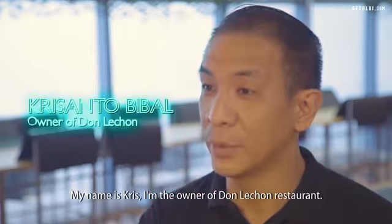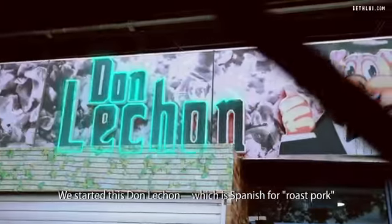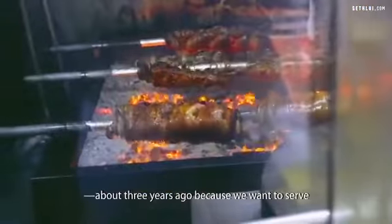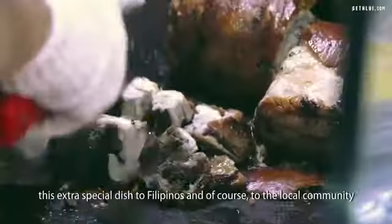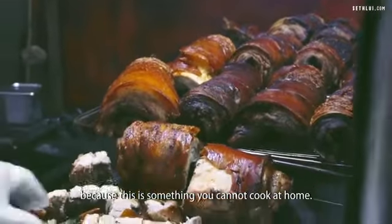My name is Chris. I'm owner of Don Lechon restaurant. I'm from Philippines. We started Don Lechon, which is Spanish for roast pork, about three years ago because we want to serve this extra special dish to Filipinos and of course to the local community, because this is something we cannot cook at home.